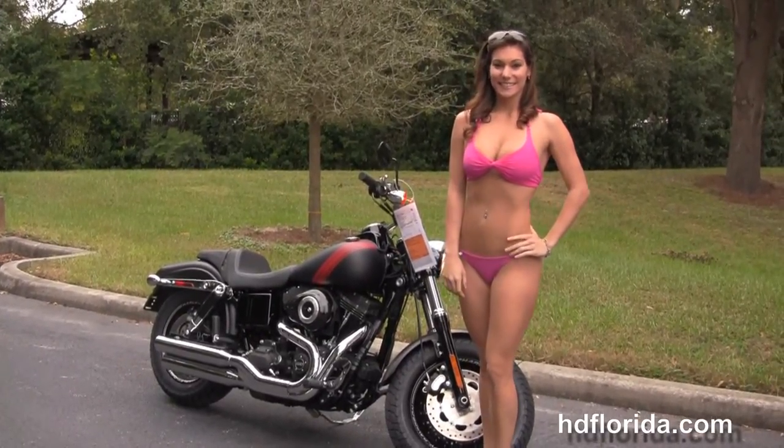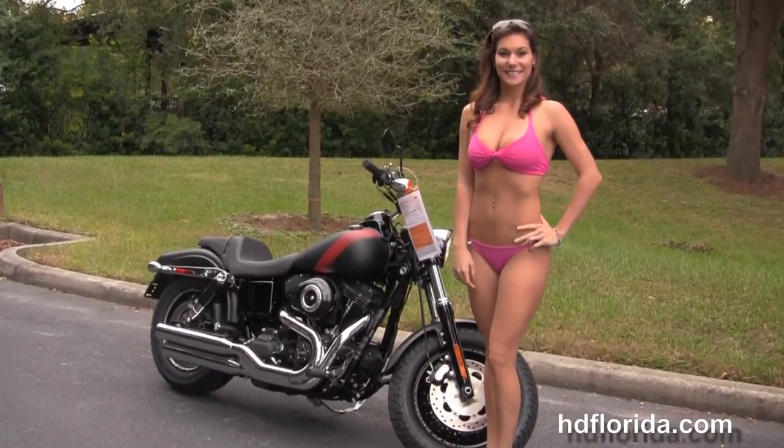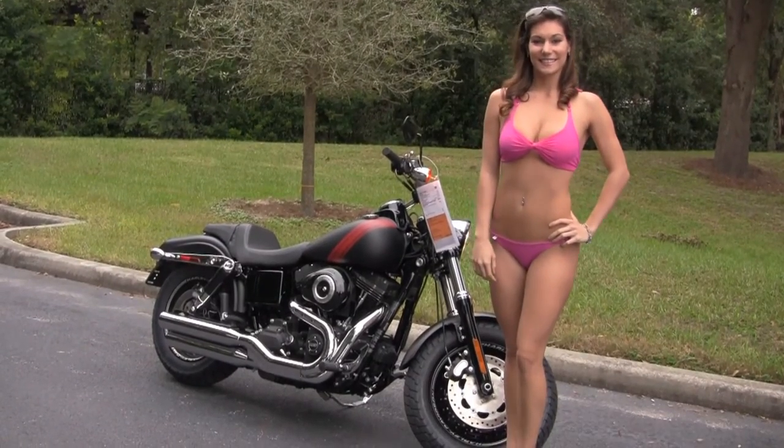For more information on the Fat Bob, click the link below. And to view the rest of our exciting inventory, visit us at TampaHarley.com. We're always open 24-7. And remember, everyone rocking, smoking, badass Harley-Davidson.